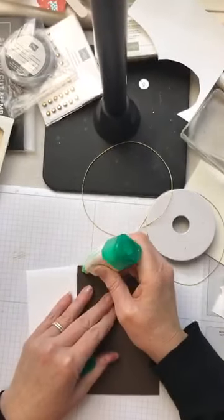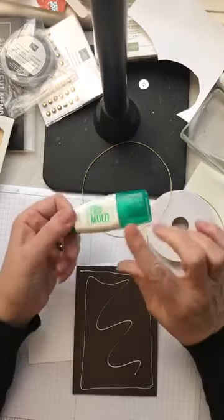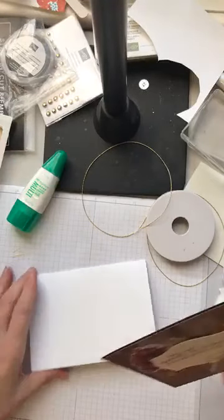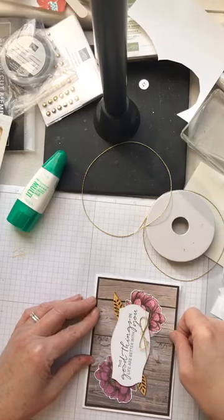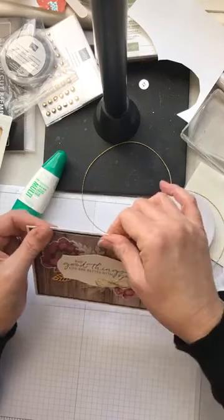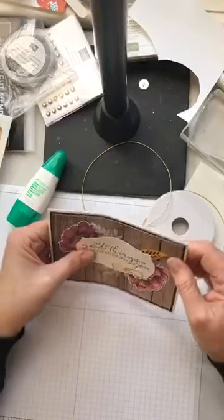I'm going to put liquid glue in here for sticking my card base and the cardstock together. This is fantastic liquid glue — if you don't have any, grab some for your collection, it's a really amazing adhesive. I use it a lot. It allows me to slide a cardstock piece into place and wriggle it into the right spot because it's still wet. It doesn't take very long to dry though, so you don't want to be mucking around with it for very long.